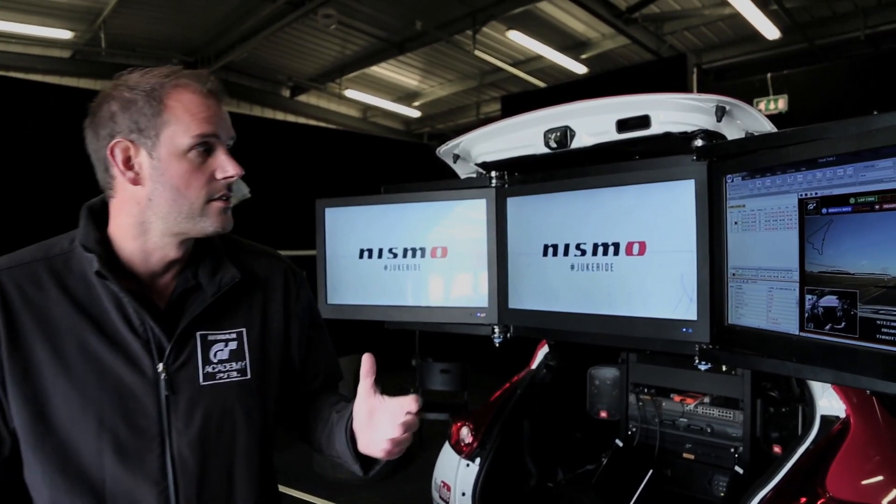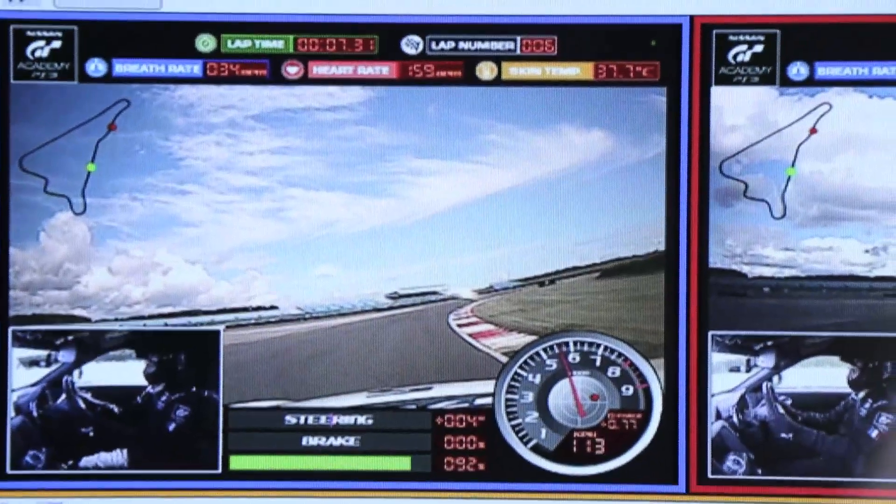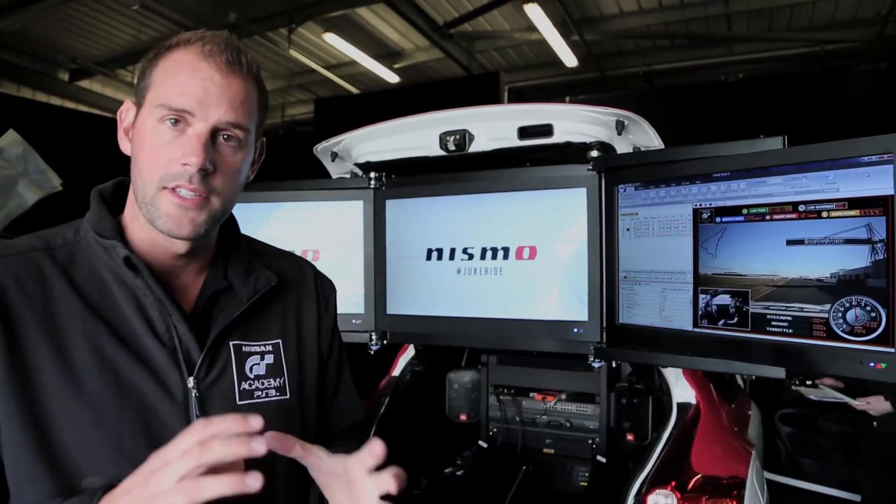What the Duke Ride gives us is the driver's breathing rate, heart rate, and skin temperature. From that, we can tell how they're reacting within the car.